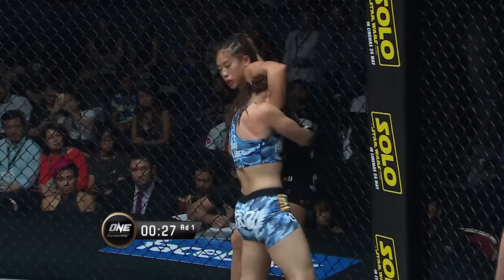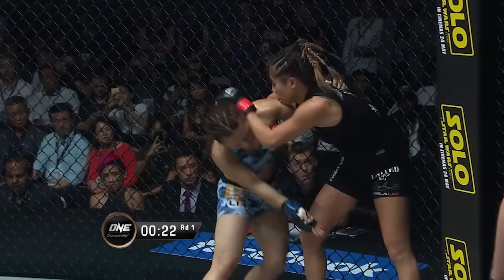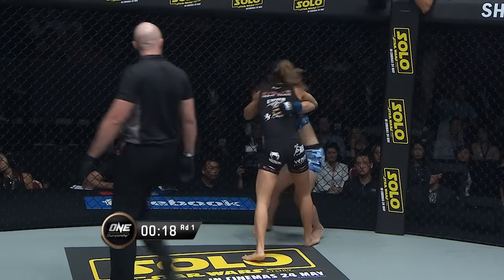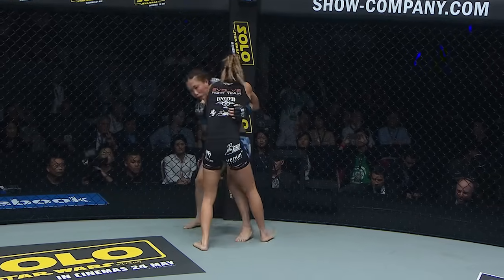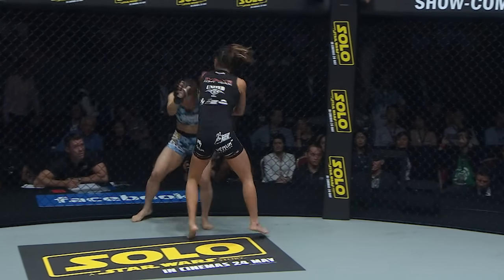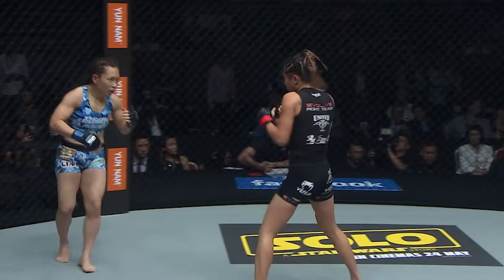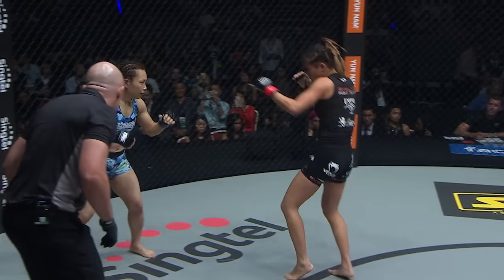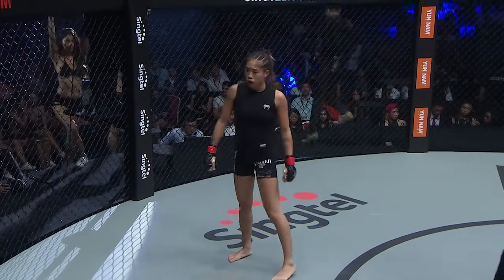Can Angela sit down on this choke attack? Mei Yamaguchi pops her head out, has her pressed up against the cage. A lot of clinch work going on here, but good reversal from Angela. Look for the elbows — looking to slice and dice with the elbows is Angela Lee. Yamaguchi wants to break off here, ducks under the elbow, ducks under the right elbow, counters with the right hand. Lots of lateral movement here from Mei Yamaguchi to close the first round.